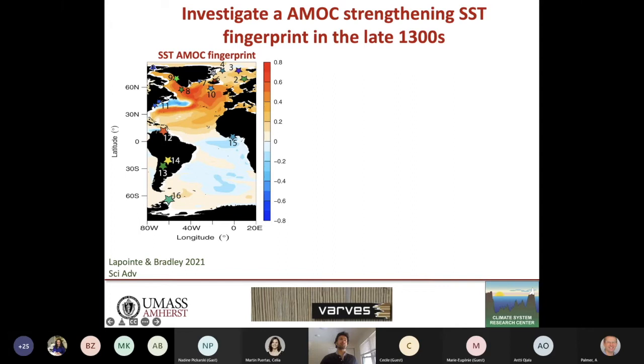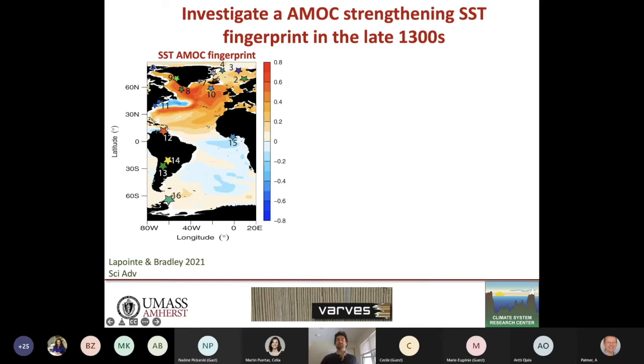There is a unique annually resolved SST record from the Gulf of Maine reconstructed from bivalve shells that is in phase with the strong reconstructed AMV — with the y-axis inverted such that cooler temperatures are upward — fitting nicely with the warm AMV. At Chesapeake Bay in Virginia we also see an abrupt cooling followed by abrupt warming within about 10 years, diagnostic of a strengthening of the AMOC during the late 1300s followed by a weakening of the AMOC in the following 1400s.